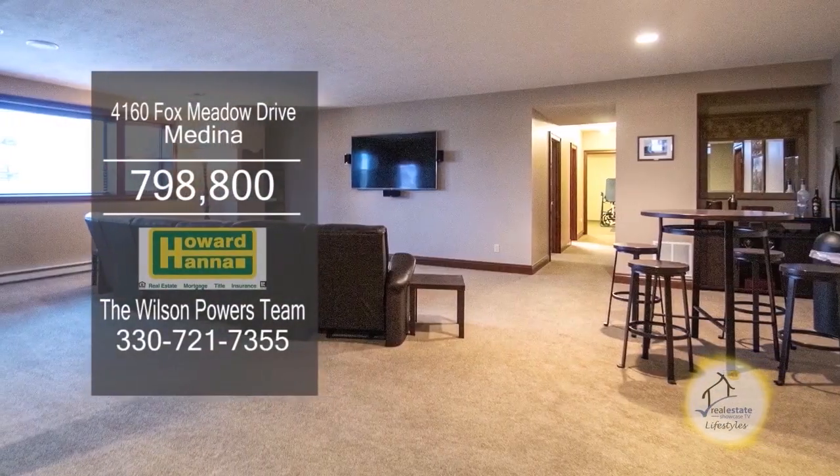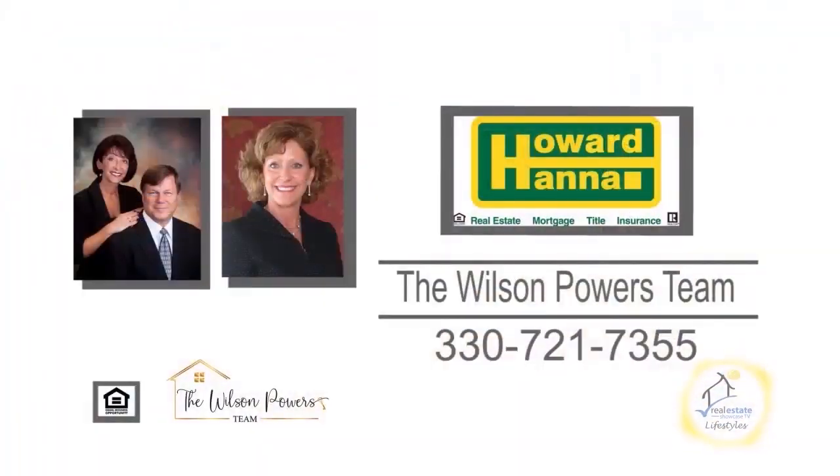Extra living space is available with a huge finished walkout lower level. For additional information, contact the number one Medina real estate agents, the Wilson Powers Team.